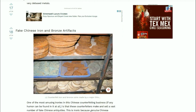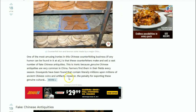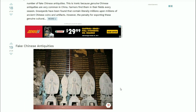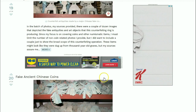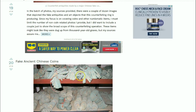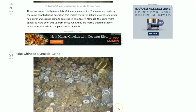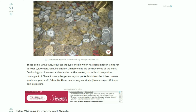Fake Chinese iron and bronze artifacts too - it's a shame. And here are fake Chinese antiquities. These are relatively commonplace; I've seen them at coin shows but I've never bought any. Chinese dynastic coins - I've seen these around plenty of times as well. I stay away from them, that's for sure.